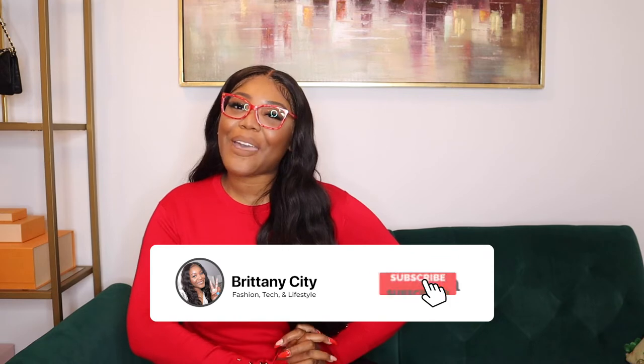Hey y'all, it's your girl Brittany City and welcome back for day three of Vlogmas! Today's video is going to be all about what's in my bag — tech edition. Looking through some of my older videos, I've realized I have a what's in my everyday bag video and a what's in my travel bag video, and I'll link both of those up here. They're really highly watched and I can see why — I love what's in my bag videos.